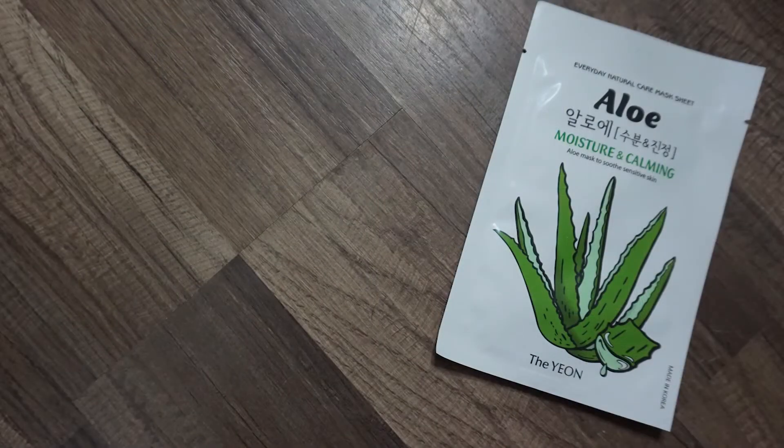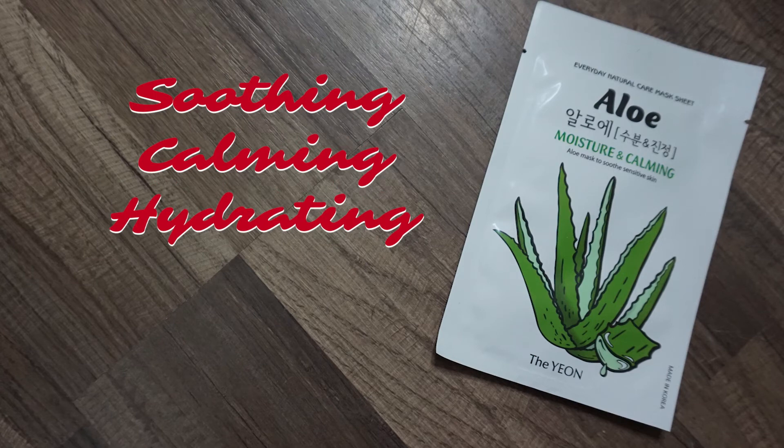The next mask is the Yeon everyday natural care aloe mask. It contains antioxidants, enzymes, vitamins A and C, which calm and soothe irritated and sensitive skin. Stephanie used this one and said it smelled really nice, was very moisturizing, not too wet, and she would definitely do it again.